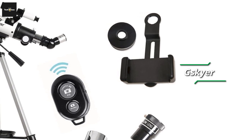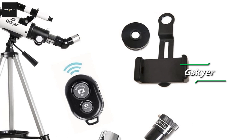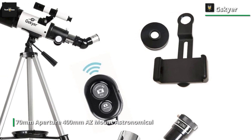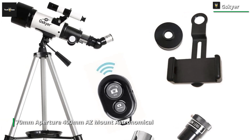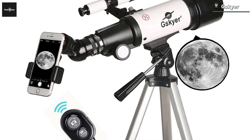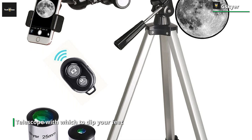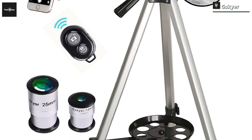The G-Skyer Telescope's 70mm aperture, 400mm AZ-mount astronomical refracting telescope is an excellent low-stakes telescope for dipping your feet into the wide ocean of astronomy. Despite being in competition with well-regarded names such as Celestron, Mead, and Orion, G-Skyer brings one of the best beginner-focused telescopes on the market. It won't be long before you are casually cruising around the night sky looking for exciting things to view, making it perfect for a child or young astronomer.